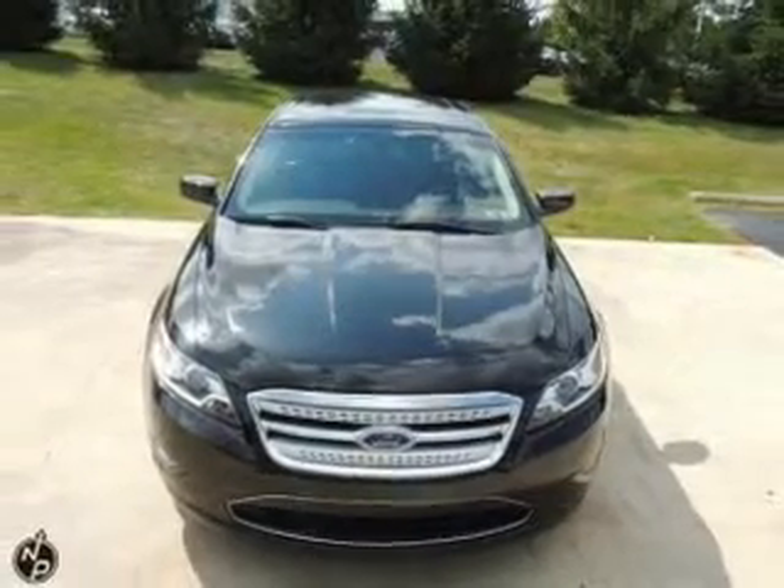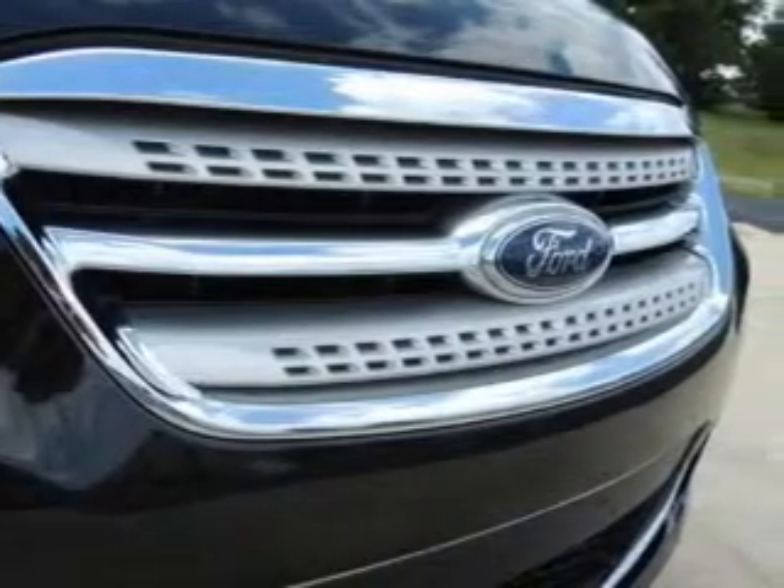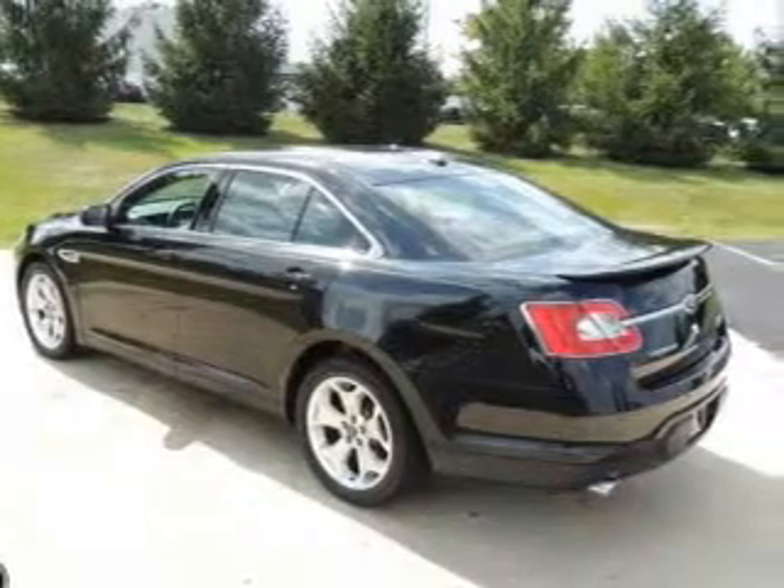Reach your destination effortlessly with GPS navigation. Stand out from the crowd with premium wheels. The anti-lock braking system will keep you safe on the road, and memory settings make for a more comfortable ride.